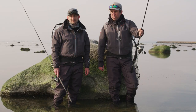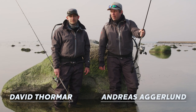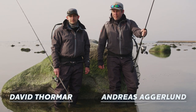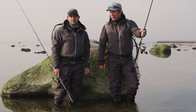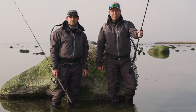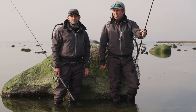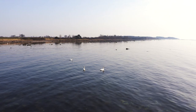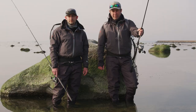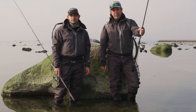Hi guys, today we're going to do some sea trouting. We are out on the coastline of Denmark. It's a quiet day, a bit too quiet for our liking, but on the plus side it's warm and we suspect that the fish are going to move into the shallows in the warm water. We're going to be doing a bit of finesse sea trout fishing for them today.